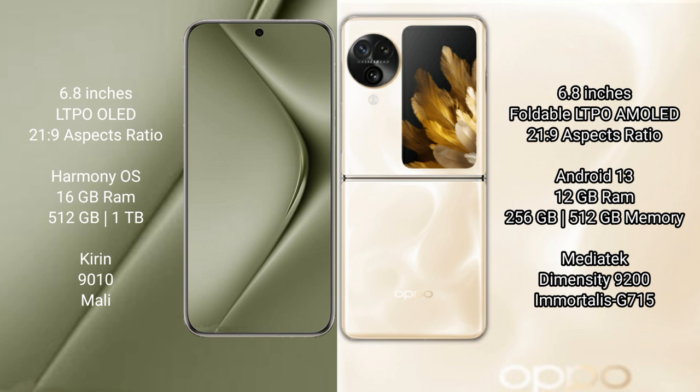Wahabepura 70 Ultra runs on the Harmonious operating system. Oppo Find N3 Flip runs on the Android 13 operating system.